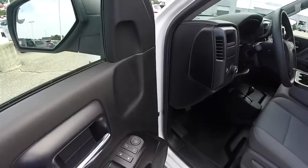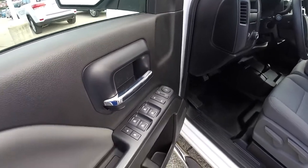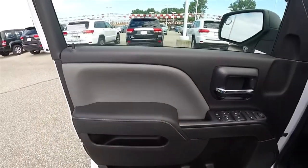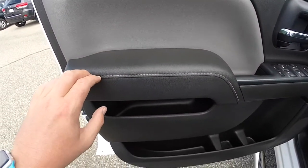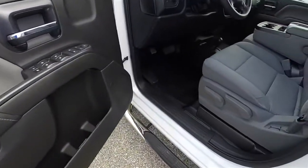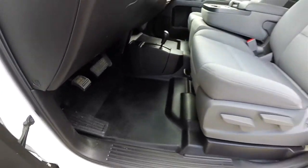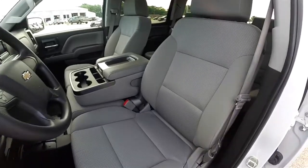Inside, this vehicle is equipped with power mirrors, power windows, and power door locks. You'll notice the dark ash contrast stitching on the door panel. This vehicle is equipped with all-vinyl flooring and manual-adjust 60-40 split folding front seats.